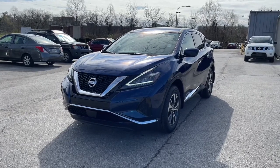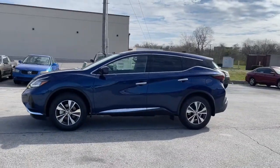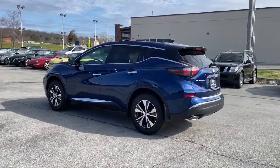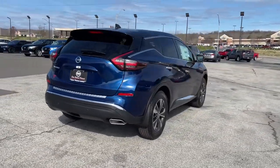Look no further than the 2022 Nissan Murano. This sporty Murano was designed with your lifestyle in mind. From its generous cargo space, to its silky smooth ride, to its advanced safety and infotainment tech, this deluxe mid-size crossover infuses every journey with confidence.